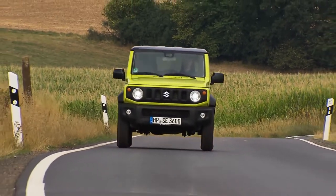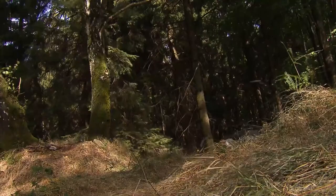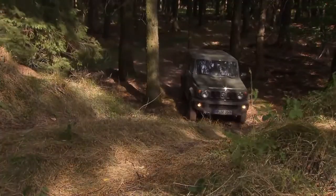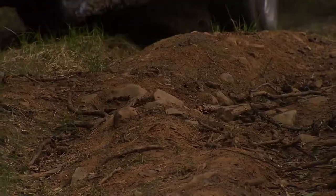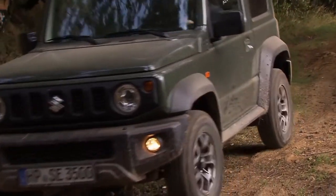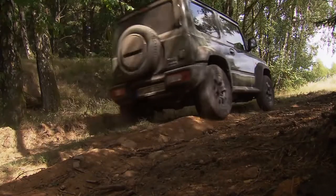Coming to the interiors, there's nothing to distract you. All the necessities are there, including a touchscreen. It's built on a rigid ladder frame structure, and from the very first generation, the Jimny has always had a ladder frame that offers a solid foundation for its serious off-road performance. What powers the Jimny will be the 1.5-litre petrol engine from the Maruti Suzuki stable — small, lightweight and high on fuel efficiency. This is something we all look forward to: a proper, true blue off-roader.